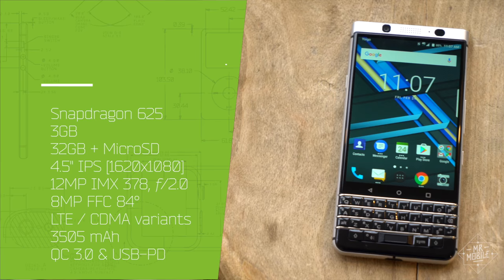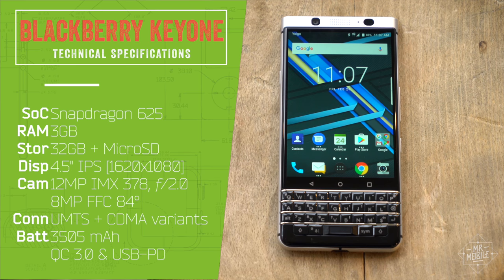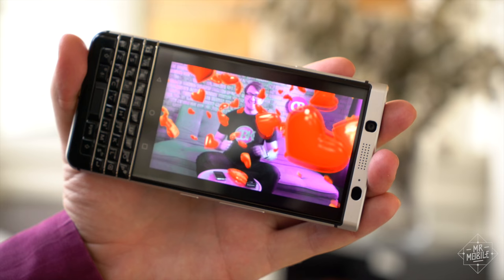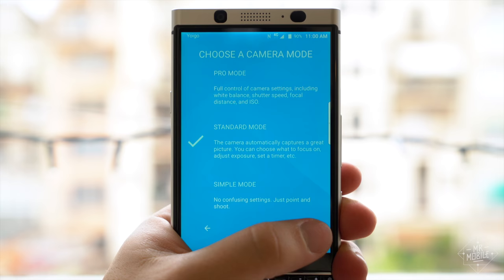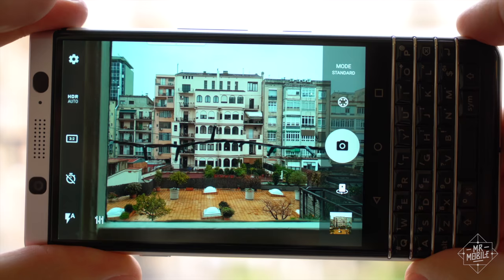Like the millions of BlackBerrys that came before, this is a smartphone very much aimed at corporate and government users. Those users aren't gonna care much about the spec sheet, but you do, so here it is. In the predictable category: expandable storage, support for GSM and CDMA networks, and a full HD display. In the pleasant surprise department, the same camera sensor used by the Google Pixel, with a responsive viewfinder offering a fairly complete feature set.